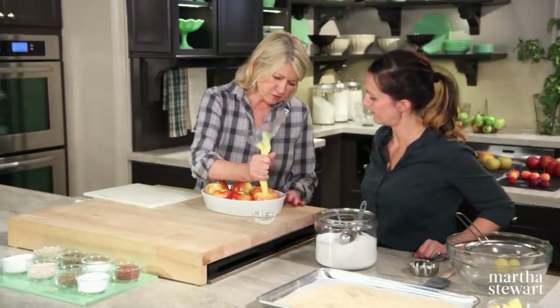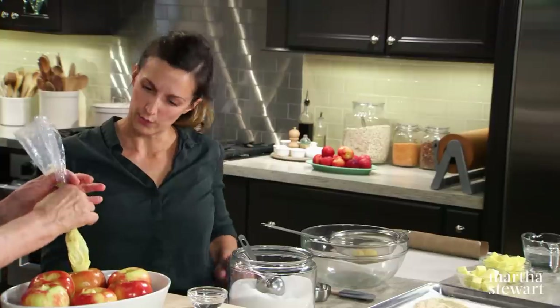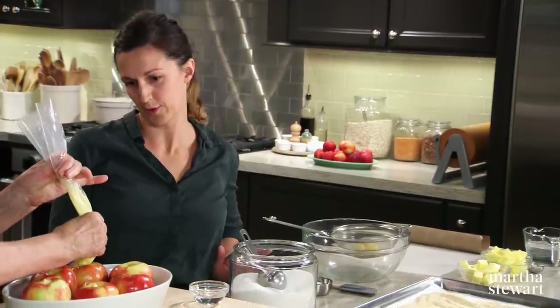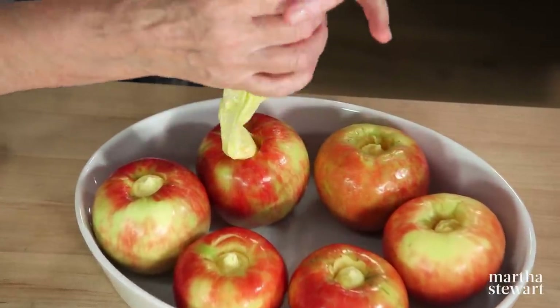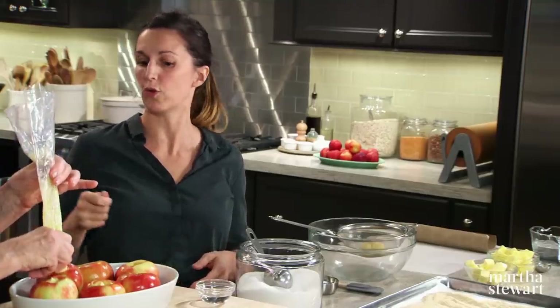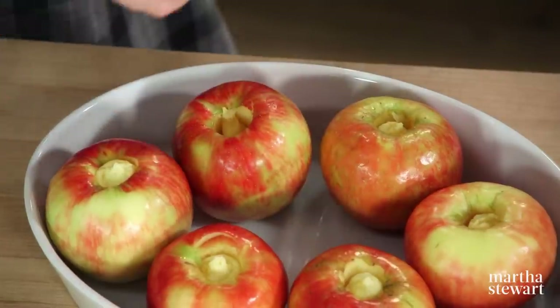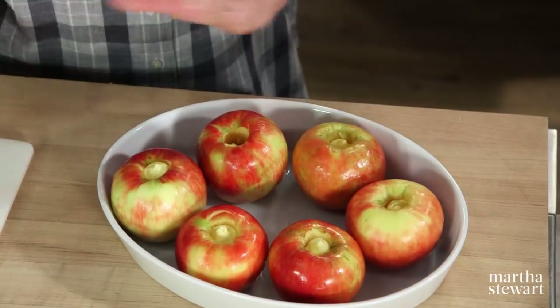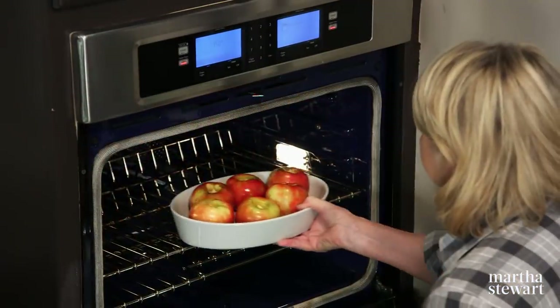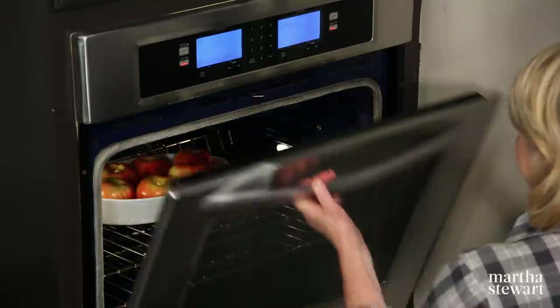How long do these bake? They will start to crack, and it's important that they do — it means they'll release their juice in the middle of cooking. You can baste them once or twice. They cook for about 40 to 50 minutes. Into the oven, 350 degrees, 40 to 50 minutes.